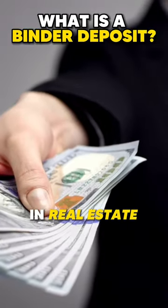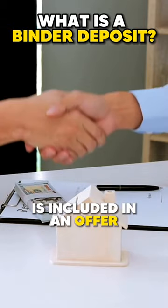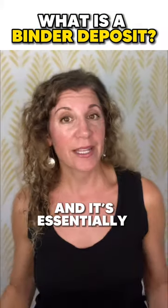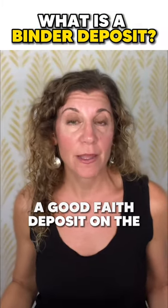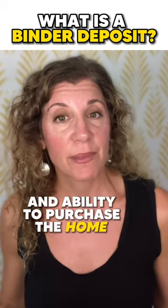So what is a binder deposit in real estate? A real estate binder or earnest deposit is included in an offer by a home buyer to a home seller, and it's essentially a good faith deposit on the property prior to closing to show the sellers the buyer's seriousness and ability to purchase the home.